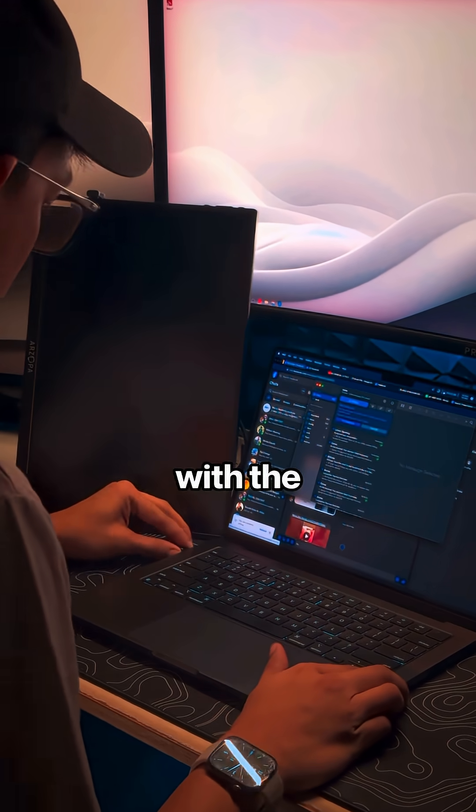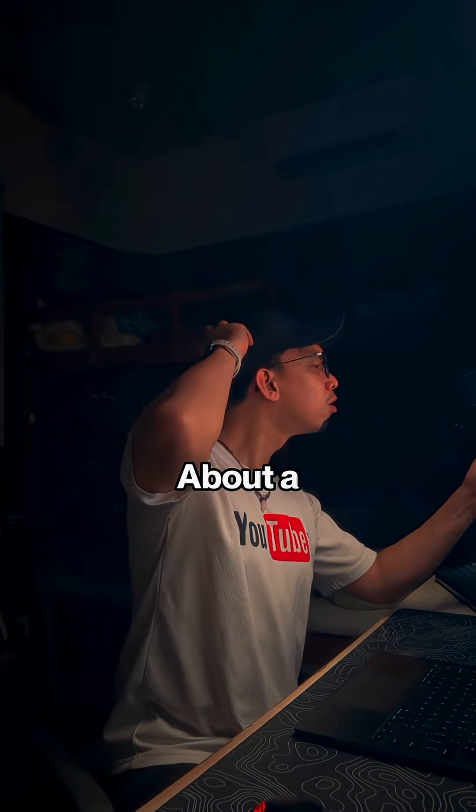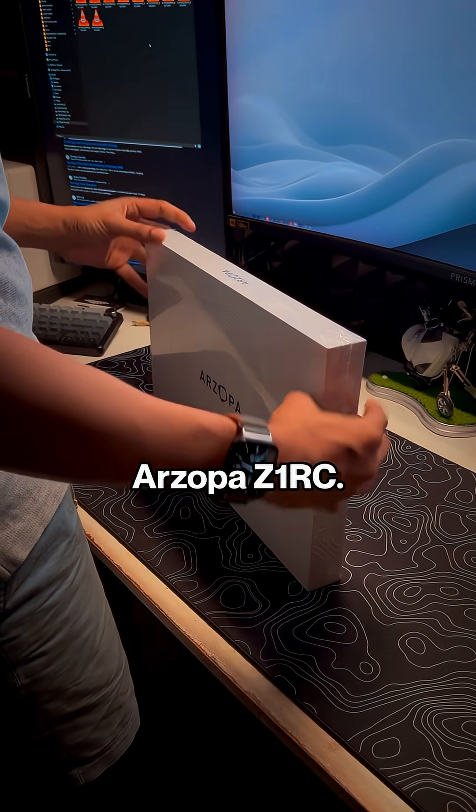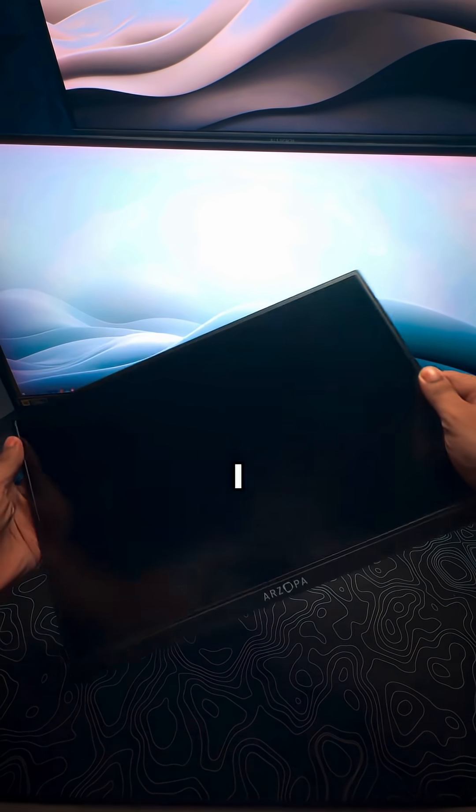Specifically with the Thunderbolt 5 ports and the way it works with portable monitors. A few weeks ago I bought the Erzopa Z1 RC — it's a 16-inch portable monitor which I purchased to expand the screen real estate of my MacBook.